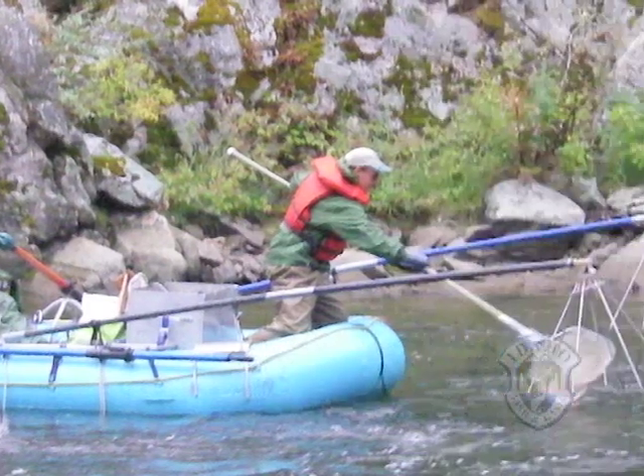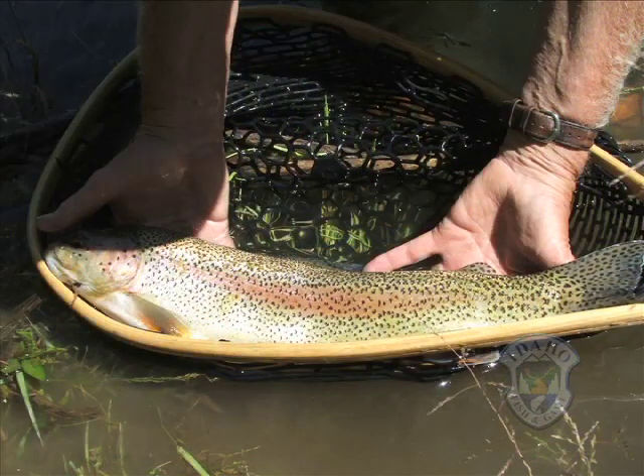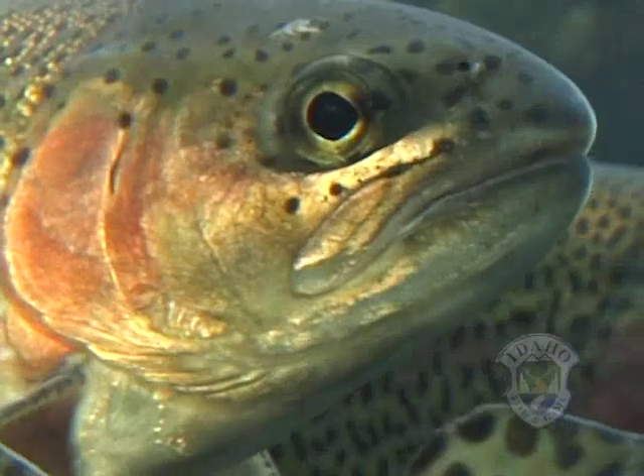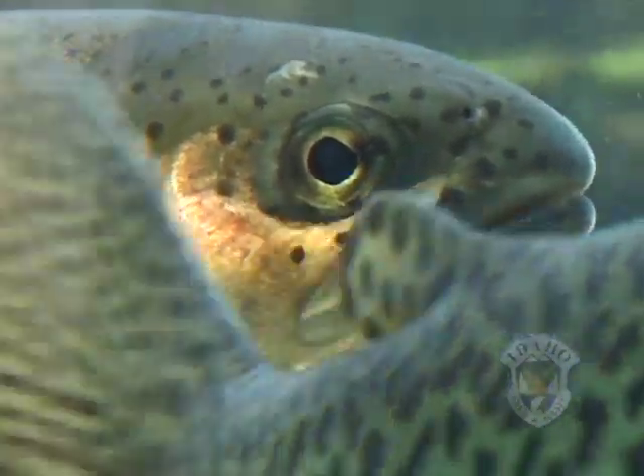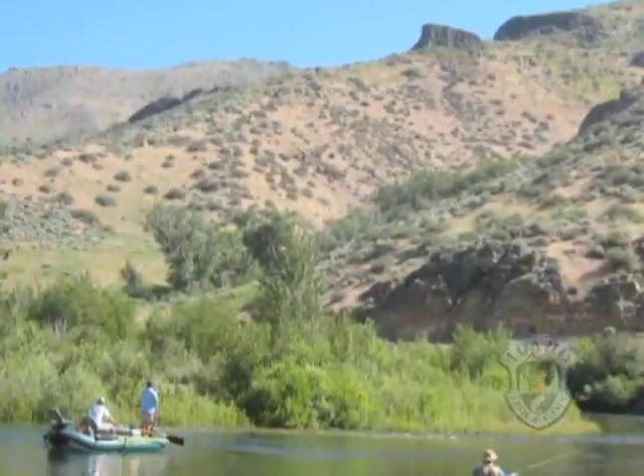But the most recent electrofishing survey shows some of the largest rainbow trout ever recorded in this stretch of the river. It appears the South Fork Boise attracts larger rainbow trout from outside the immediate area. So what can we do to protect and improve the fishery?